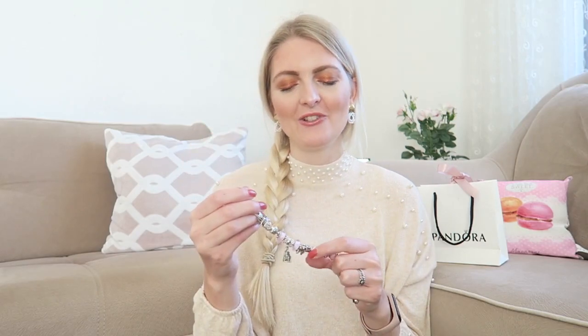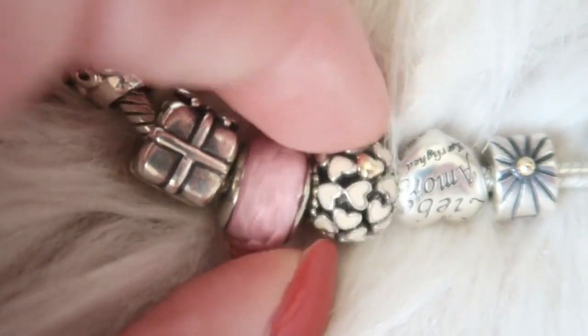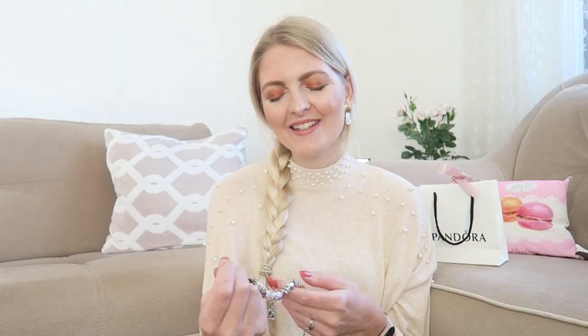The next charm I really really love — this one I got from my father. It has all little pink hearts with a few golden hearts on it, and it's just so delicate and gorgeous. I just love this charm; the golden hearts make it really special. I think this one is also discontinued, but again I will look everything up and put a link down below for you guys.